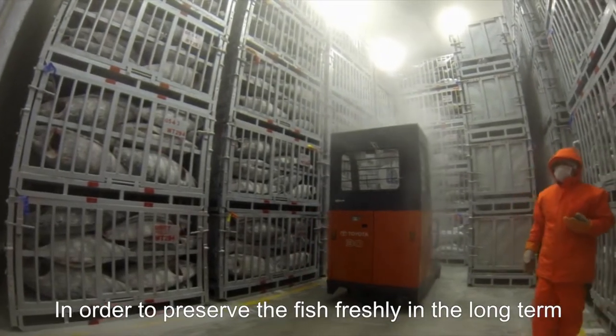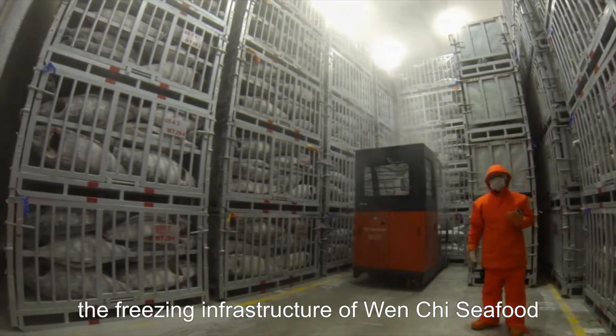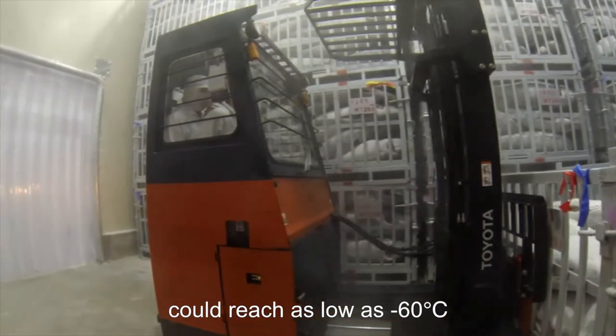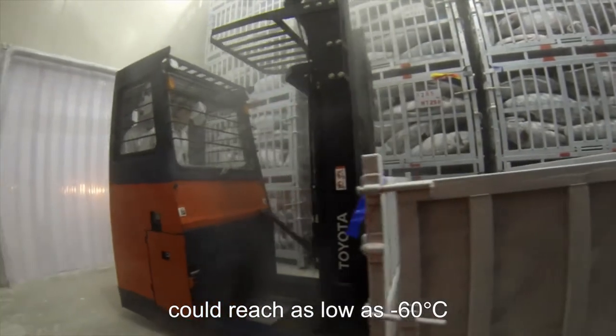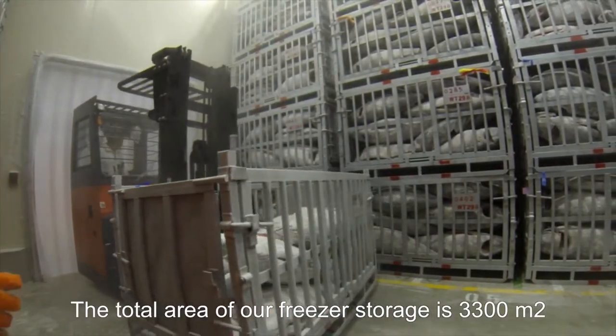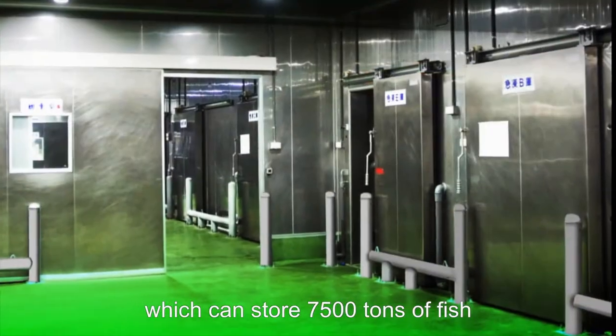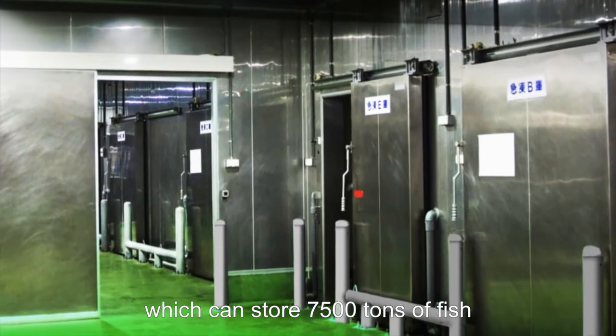In order to preserve fish freshly in the long term, the freezing infrastructure of Wenshi Seafood can reach as low as minus 60 degrees. The total area of our freezer storage is 3,300 meters squared, which can store 7,500 tons of fish.